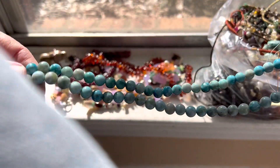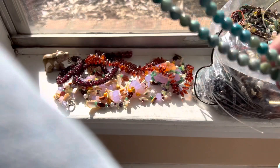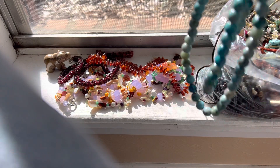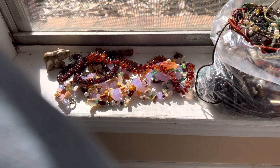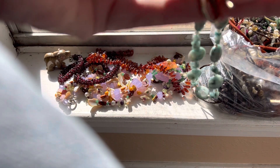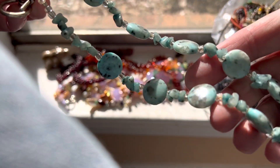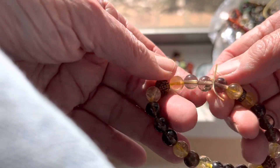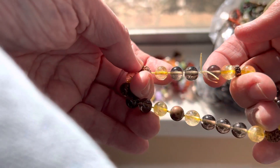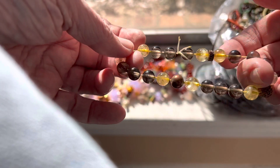This is just for the beads. This is not a necklace — it's for crafting. Six dollars. Necklace — seven dollars. Might want to trim that some. Quartz, I believe — four dollars.